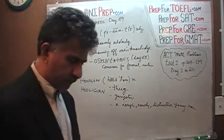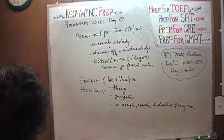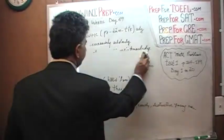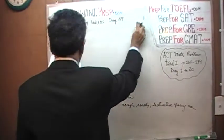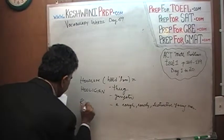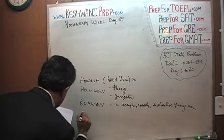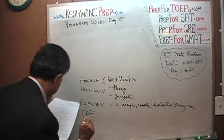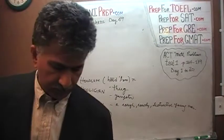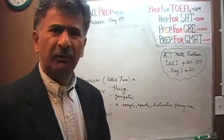Hooligan is a very straightforward word. Let's learn one more word that means basically the same thing as hoodlum and hooligan. The word is 'ruffian.' A ruffian, a hoodlum, a hooligan — it's just a rowdy young kid trying to show off because he wants to be rebellious.